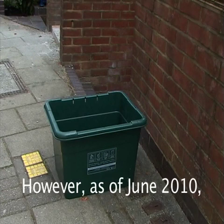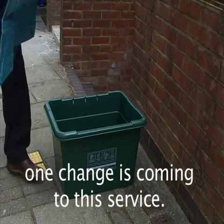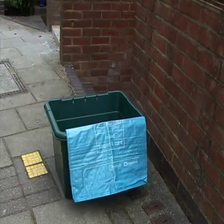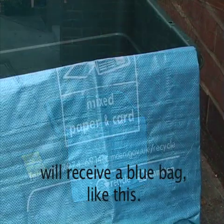However, as of June 2010, one change is coming to this service. Every street level property will receive a blue bag like this.